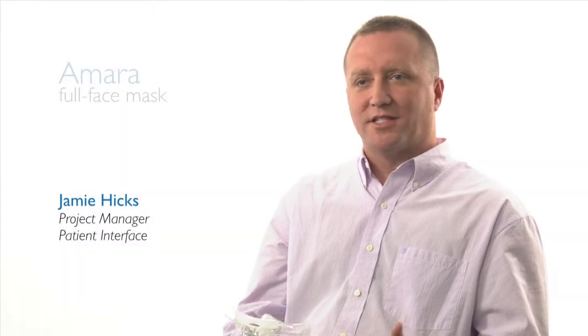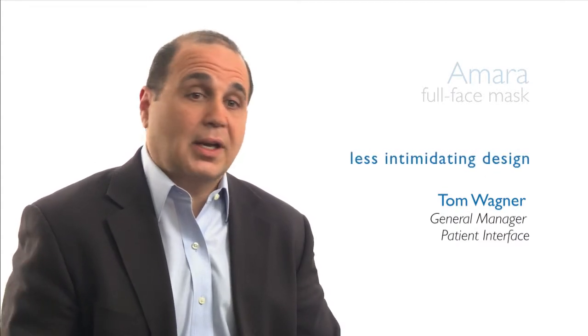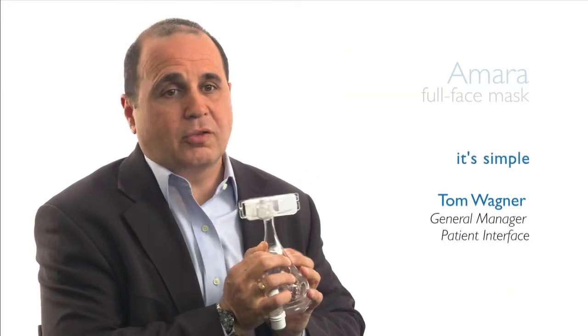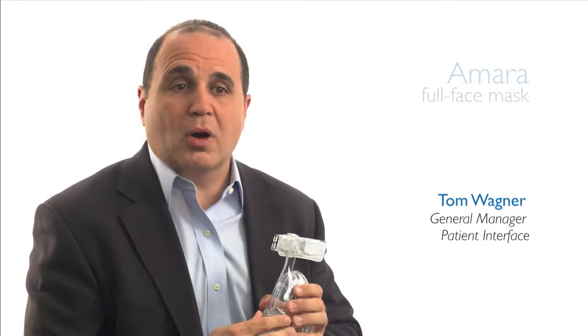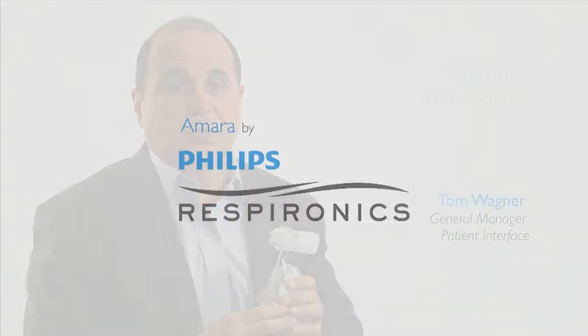One of the biggest complaints I hear from mask users is the complexity involved with cleaning and reassembling the mask. The advantage of Amara is it has just four components: a cushion, a forehead pad, a frame, and a swivel clip. The team was really focused on the fact that patients need to live with the mask — they have to get it on and off every day, clean it, and change the cushions. What we heard over and over again is the simplicity of the design and the one-click cushion assembly. The fact that the cushion can simply be removed very easily by the patient or the provider makes it very simple to take the mask apart, size and fit it, and that modularity is going to really help everybody in the process of using this mask.